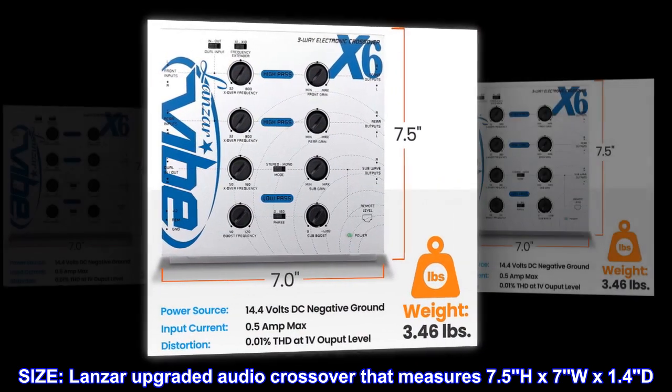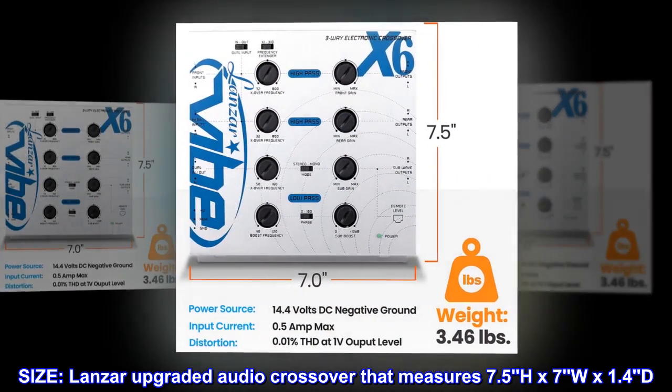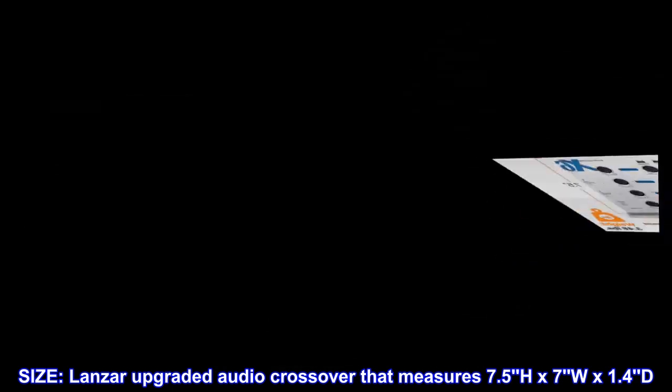Size. The Lanzar upgraded audio crossover measures 7.5 H by 7 W by 1.4 D.